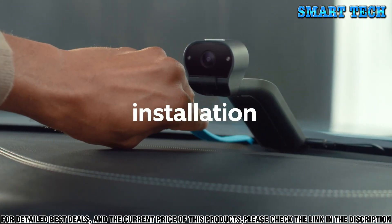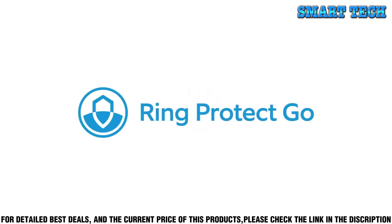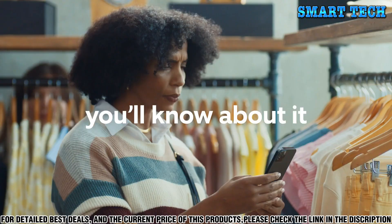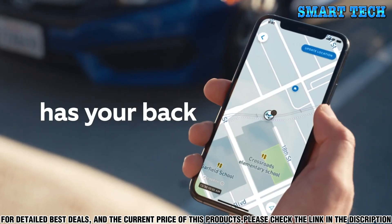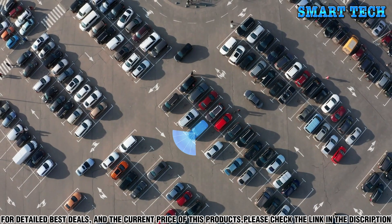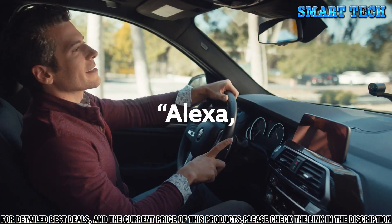The cameras are equipped with night vision so you can see clearly even in low-light conditions. The built-in motion detection will alert you to any suspicious activity around your vehicle, and you can even view live footage from your smartphone. The Ring Car Cam also has a built-in alarm system that will sound when it detects motion.